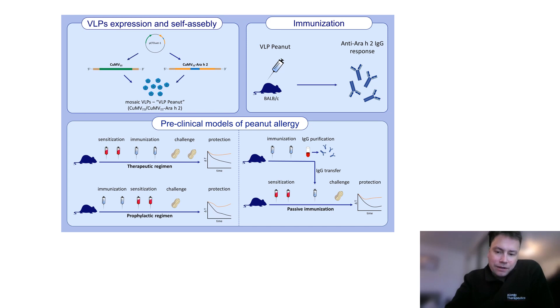In this graphic abstract we present the main areas of focus of this publication, which include the expression and assembly of the virus-like particles which have been genetically fused with the major peanut allergen Ara h 2, and these produce what we refer to as mosaic fusion VLPs.